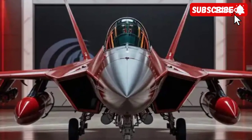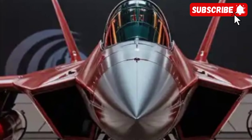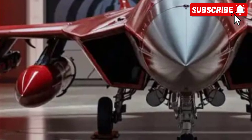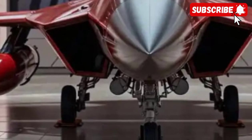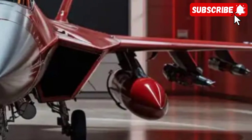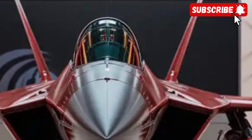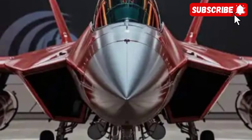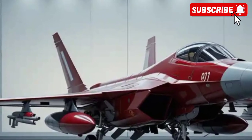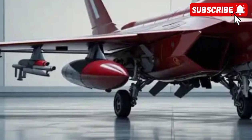The Sukhoi Su-35 is one of Russia's most advanced multi-role fighter jets, designed to dominate both in the air and on the ground. It represents a significant evolution from the Su-27 Flanker, combining cutting-edge avionics, powerful engines, and impressive agility. Visually, the Su-35 is sleek, menacing, and purpose-built, with its twin-engine layout, thrust-vectoring nozzles, and large control surfaces that hint at its unmatched maneuverability. This aircraft has been developed not just as a front-line fighter, but as a symbol of modern Russian aerospace engineering.